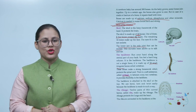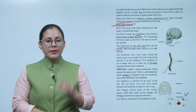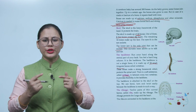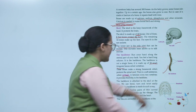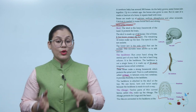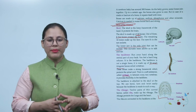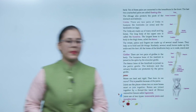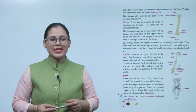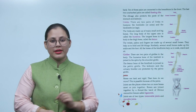Next is the rib cage. 12 pairs of thin curved bones called ribs make up the rib cage. The rib cage protects the lungs and the heart. The ribs are connected to the backbone at the back. 10 of these pairs are connected to the breastbone in the front. The last two unattached pairs are called floating ribs. The rib cage also protects part of the stomach and kidneys.